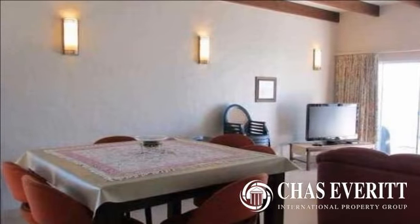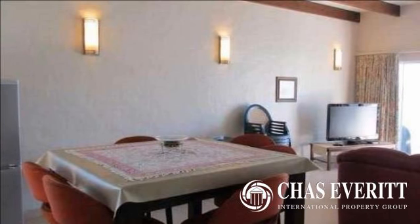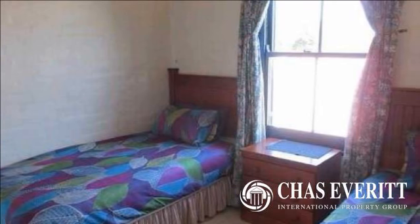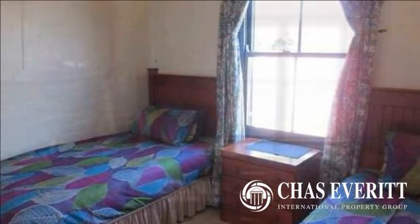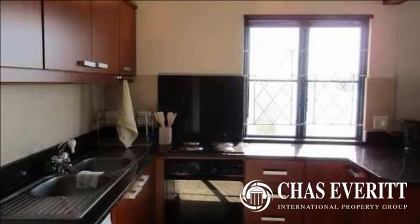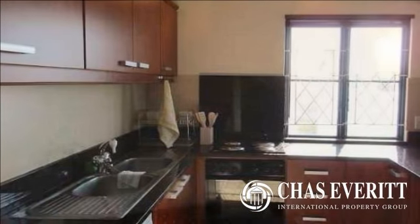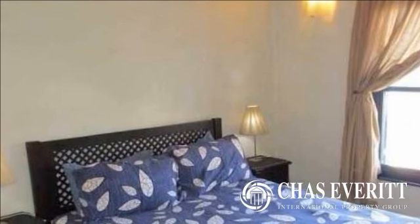Beautiful high ceilings make this 165 square meter property appear even bigger and brighter. The modern, recently renovated kitchen flows into the spacious living area, which opens out onto the large balcony, which has a pull-out canvas to add shade on those very warm days. The view is spectacular.